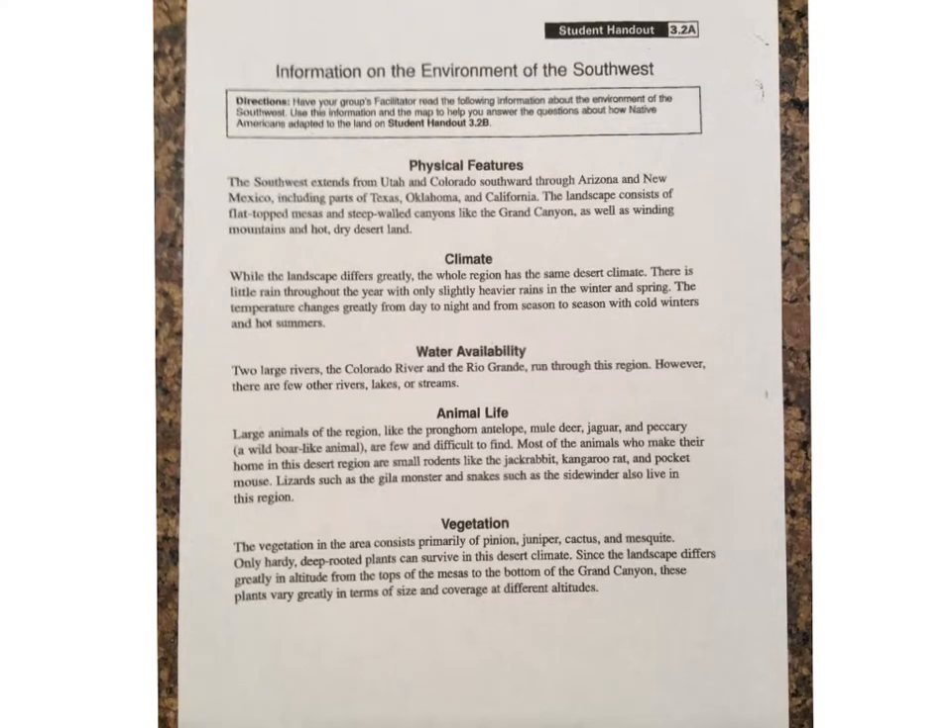Information on the Environment of the Southwest, Student Handout 3.2a. Physical Features: The Southwest extends from Utah and Colorado southward through Arizona and New Mexico, including parts of Texas, Oklahoma, and California.